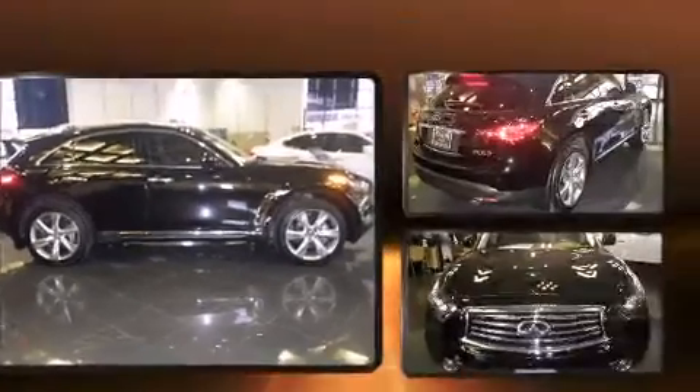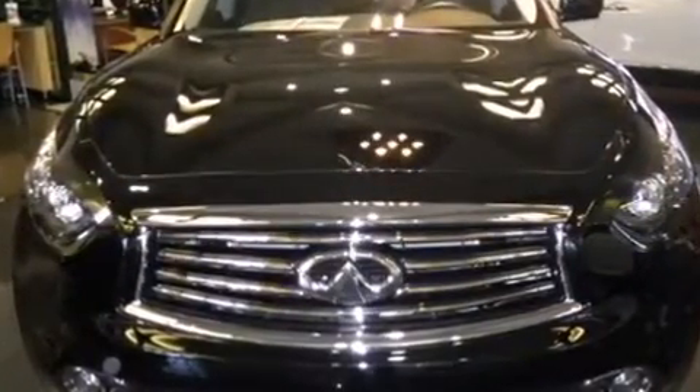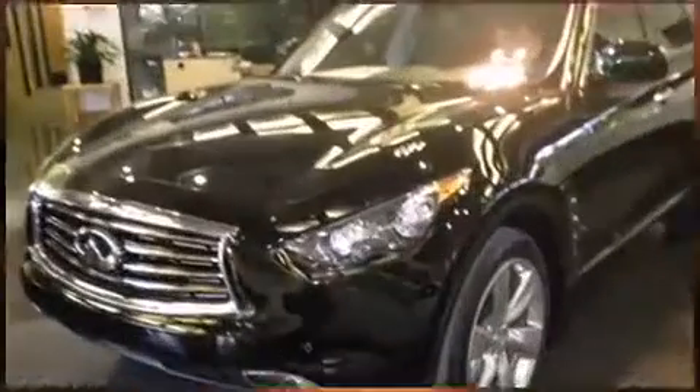Infiniti prioritized comfort and style by including leather upholstery, a built-in garage door transmitter, an automatic dimming rear-view mirror, and heated and ventilated seats.